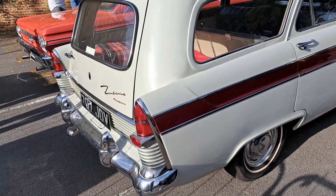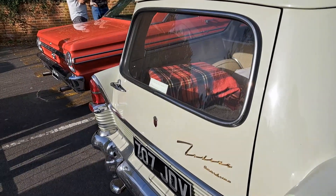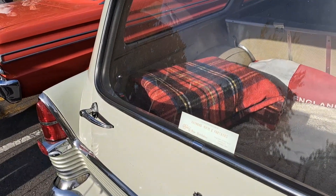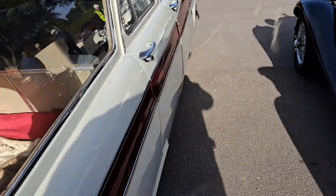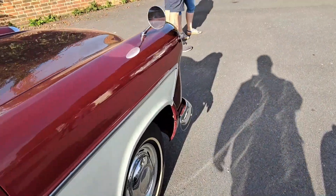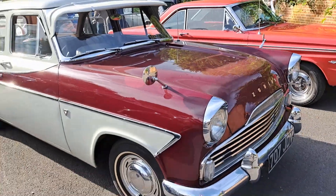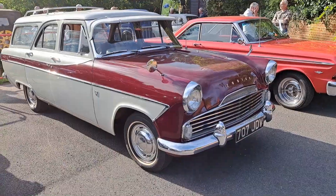Ford Zephyr Zodiac Mark 2. This is one of the conversions, I think, by Abbott. Look at that - Raymond Mays and Partners, who were doing servicing and tuning, of course. This would be very rare. I've seen lots of these Mark 2 Zephyr Zodiacs recently, but not the estate version.